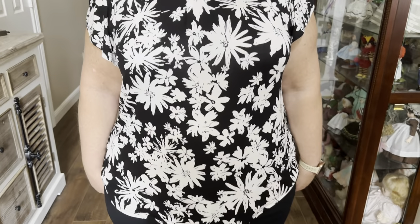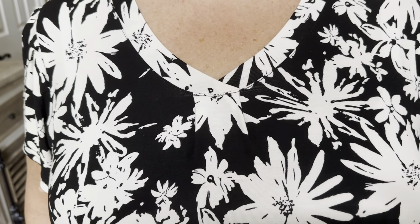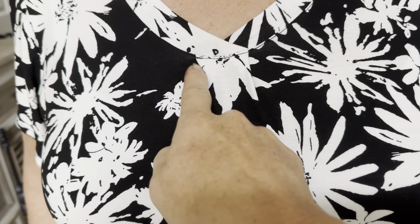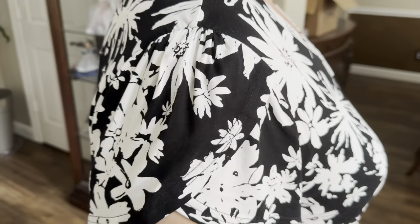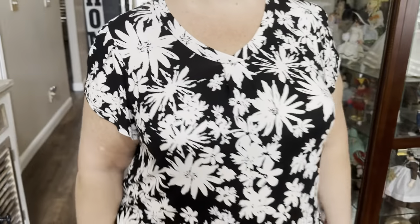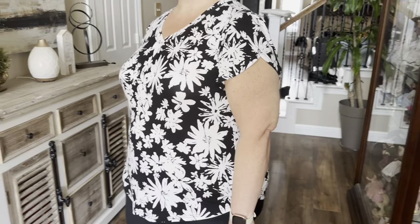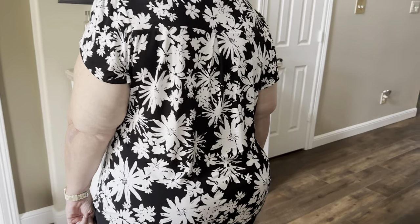In the front it has a very nice modest v-neck, not too low, and it has kind of a dart pleat in the front. I particularly love the flutter petal sleeves — I think they're very flattering and they look nice. It's definitely true to size, so if you're wanting to consider some updates to your wardrobe, I would definitely consider this.